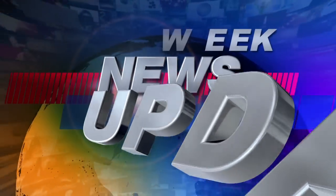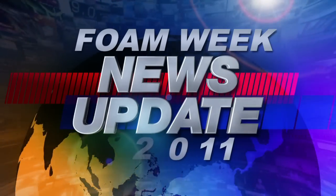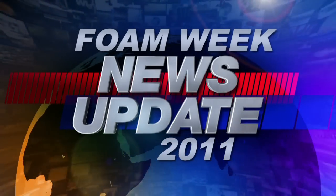Welcome to Foam Week TV, hosted by SprayFoam.com. This is Heather Westrell with this week's spray foam news from around the world.